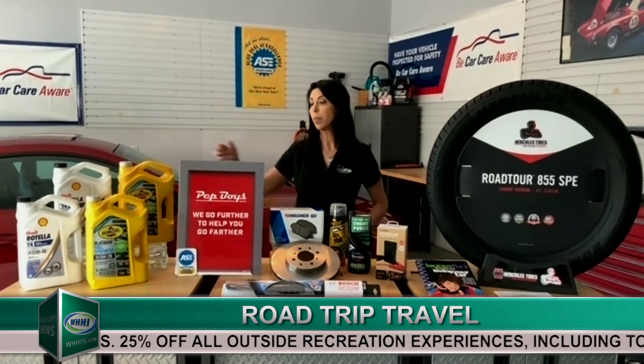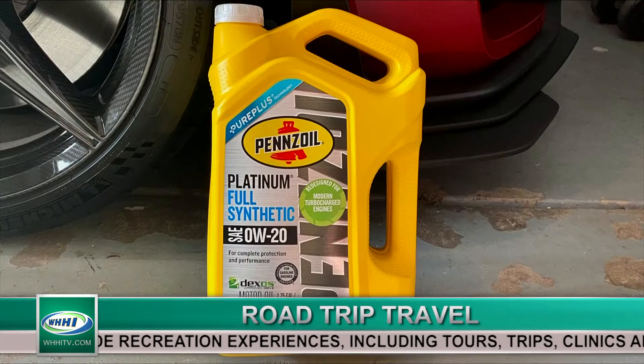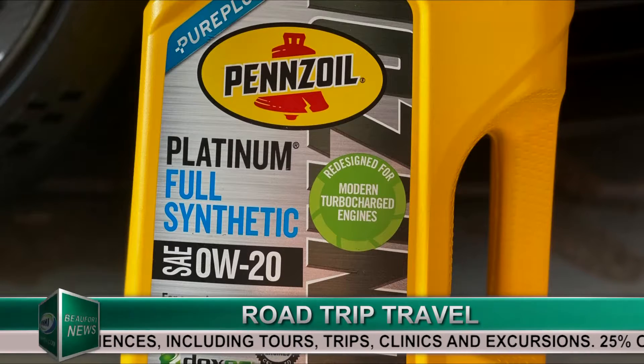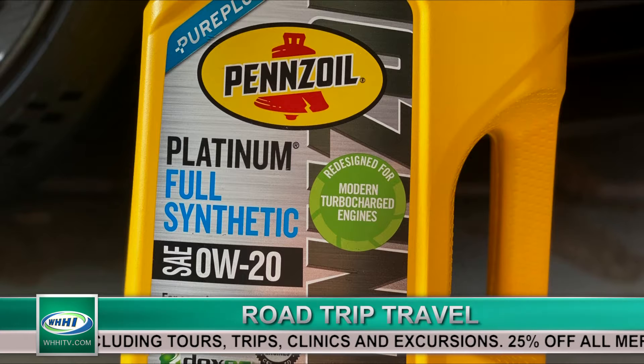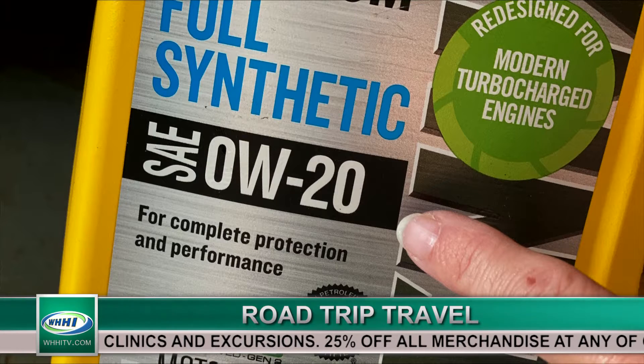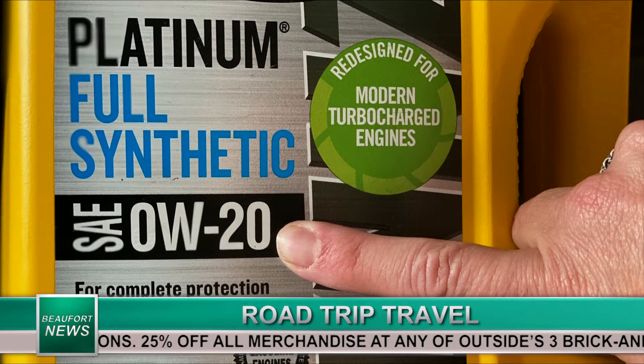Personally, I'm using the Pennzoil Platinum — this is the full synthetic motor oil. I really like it because it's made of natural gas, so it has unbeatable complete engine protection, which is important because engines are expensive. But if you're hauling a trailer or a camper or a lot of stop-and-go traffic, then I recommend the Shell Rotella engine oil.